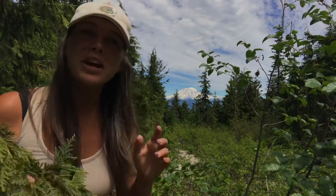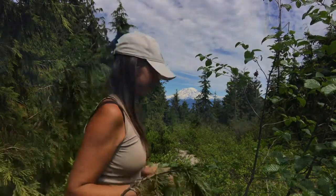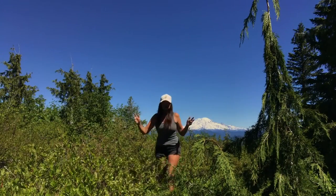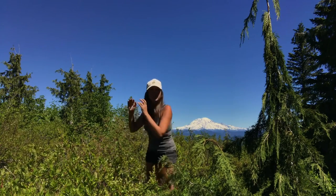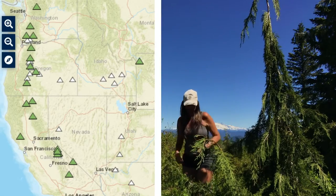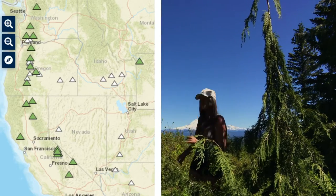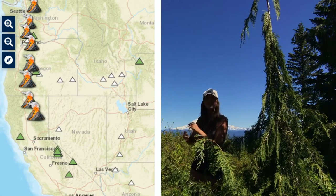So the question is: will Mount Rainier erupt in our lifetime, and if it does, how bad will it be? In order to answer that, we need to look at Mount Rainier's eruptive past. Its history goes back many millions of years. Looking at a map of the U.S. West Coast Cascade Mountains, take a look at where Rainier and St. Helens and the other Cascade volcanoes are situated.